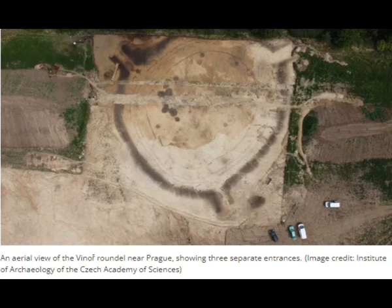Roundels were not well-known ancient features until a few decades ago, when aerial and drone photography became a key part of the archaeological toolkit. Now archaeologists know that Roundels are the oldest evidence of architecture in the whole of Europe, Rydki told Radio Prague International.